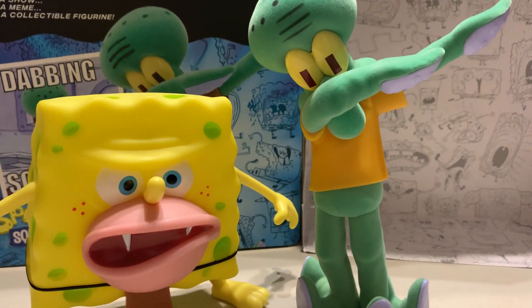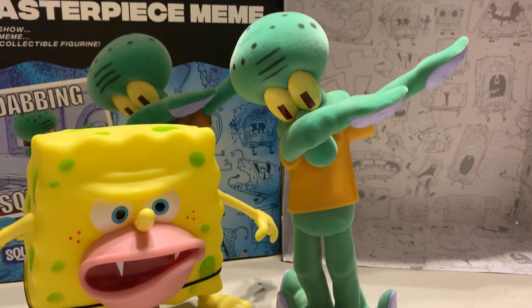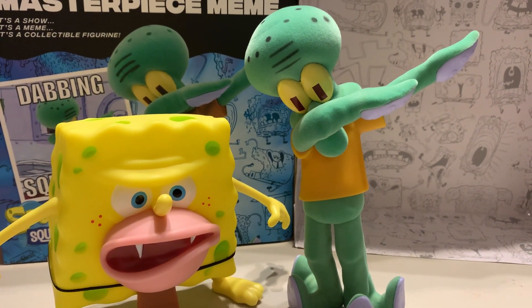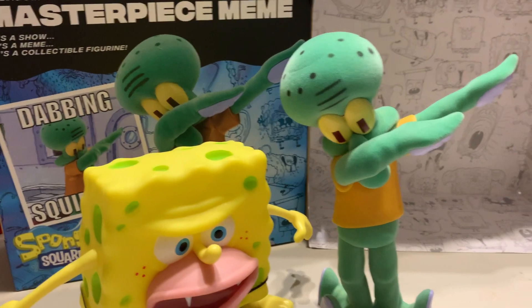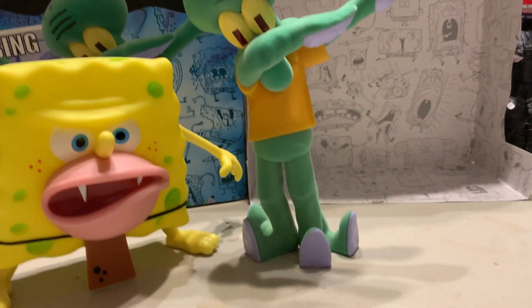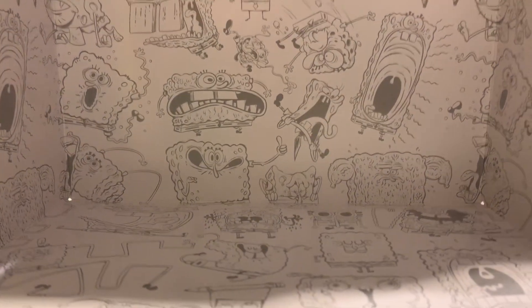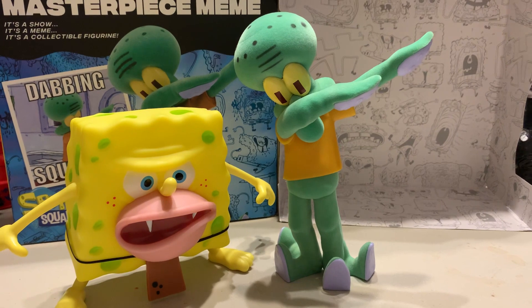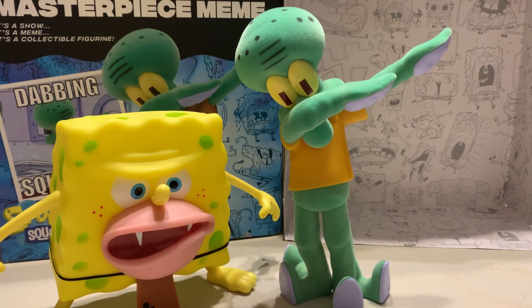I ended up getting Squidward for $17 plus $5 shipping and tax, so right around $23 — basically retail. A lot of people have it listed at $25 with free shipping, around that range. Like the video if you liked it — it's definitely something different and really funny. Even if you're not big into collectibles, this would be a great conversation piece. The inside of the box also had really cool artwork with different variations of SpongeBob. Thanks for watching — comment, like, subscribe, and hopefully more content coming soon.